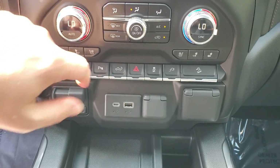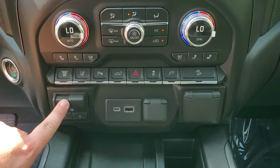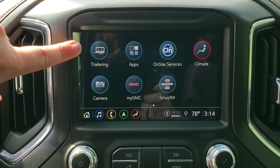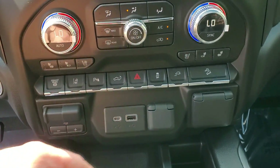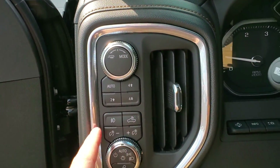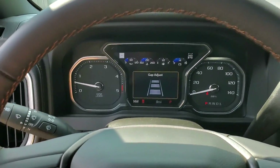You have heated and vented seats, climate controls, hazard lights, and parking sensors. There's a trailering app where you can set different profiles for different trailer sizes, an integrated brake controller, and wireless charging. GM's safety features include collision alert and gap adjustment for cruise control.